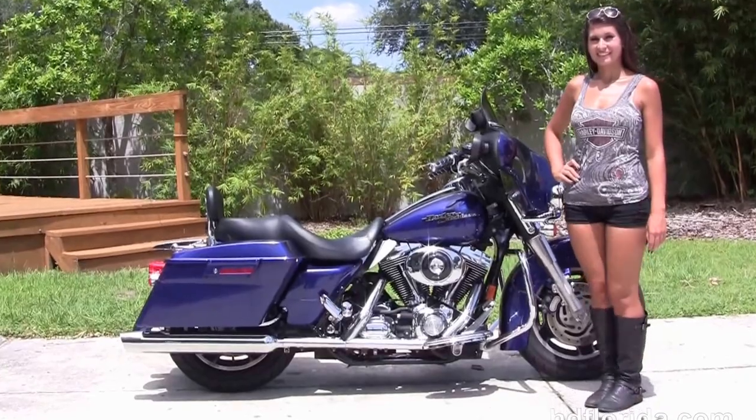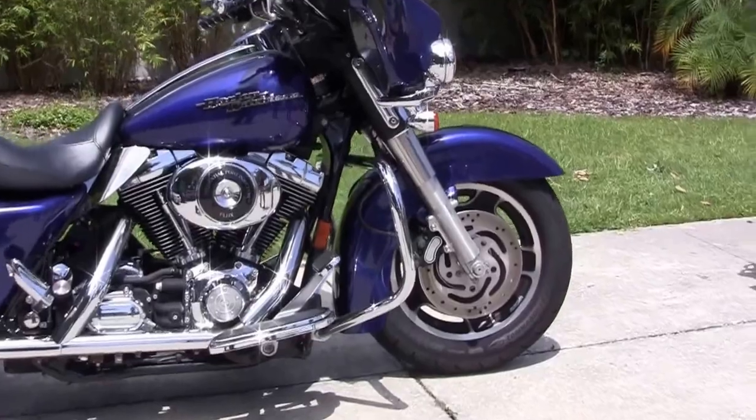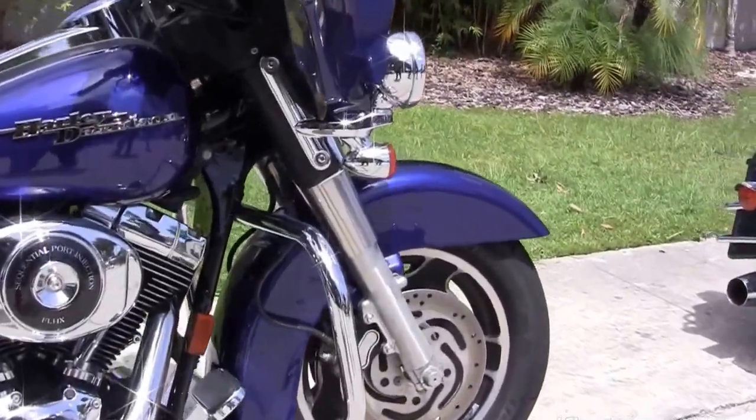The Street Glide starts out front with the slotted five-spoke black cast aluminum wheels with dual disc brakes. We've got a chrome engine guard.